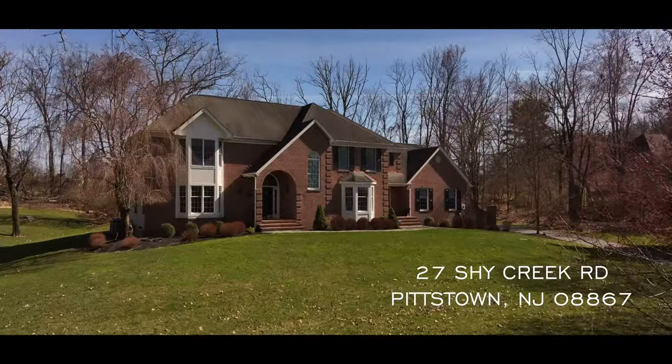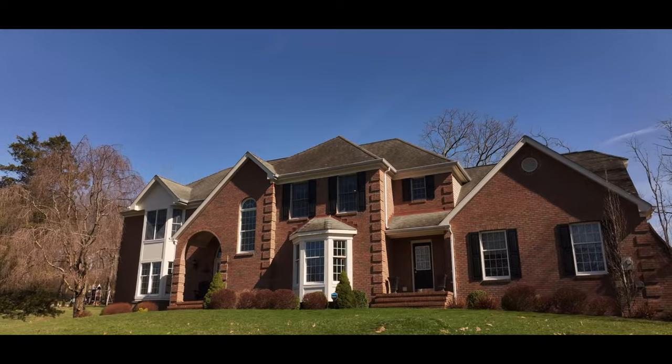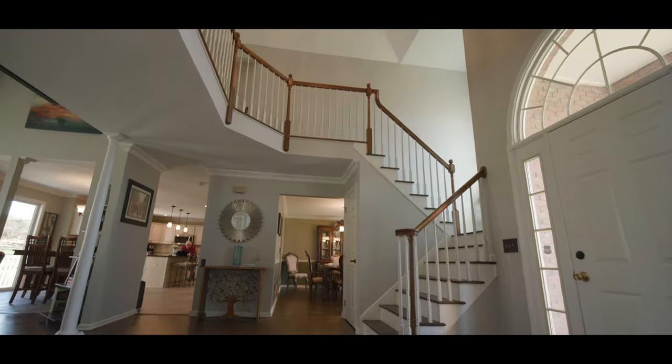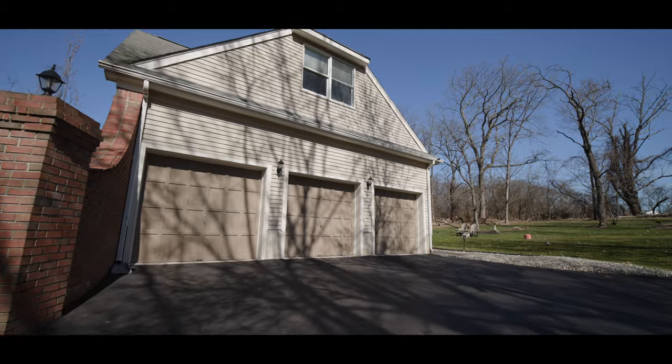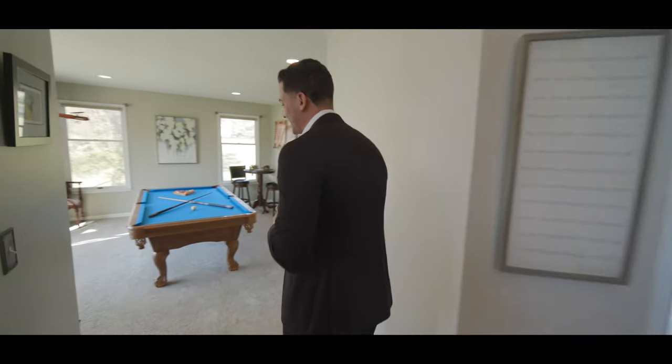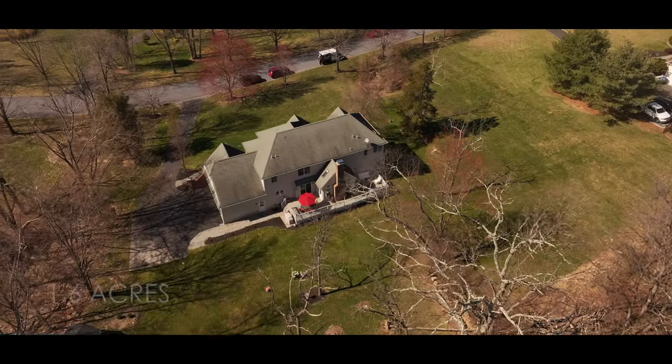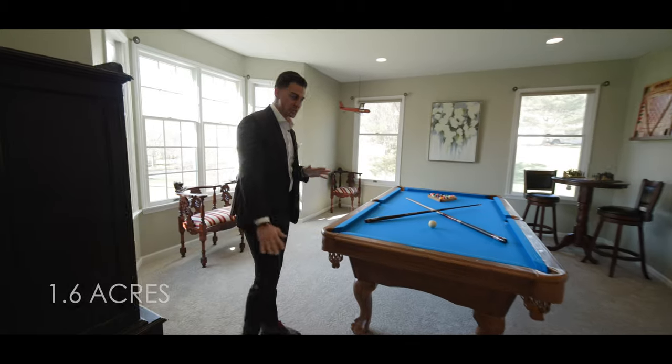What's going on everyone, welcome to 27 Shy Creek Road in Pittstown, New Jersey, located in Alexandria Township. Let's go take a look around. This property is just under 3,900 square feet above grade, sitting on 1.6 acres.